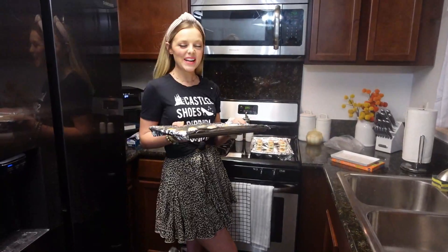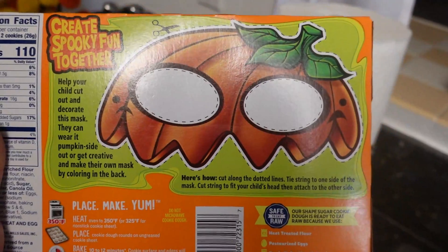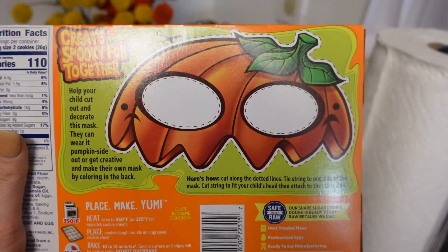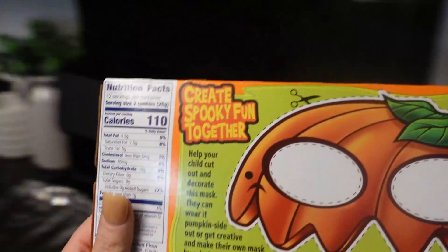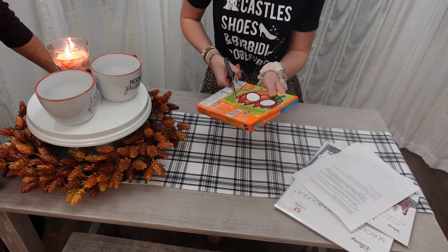I'm going to cut this Jack Skellington mask out for Colton to wear while we do our activity — just call me Rachel Ray! What do you think? He says he loves it — he thought I was kidding!